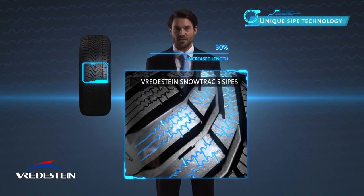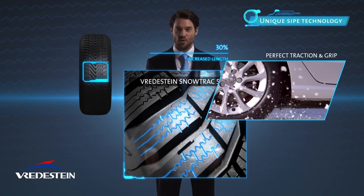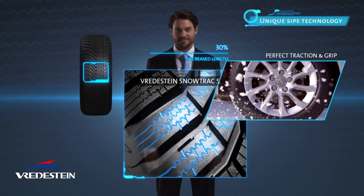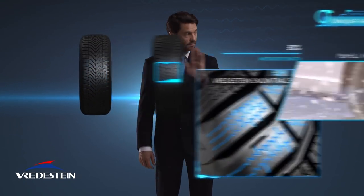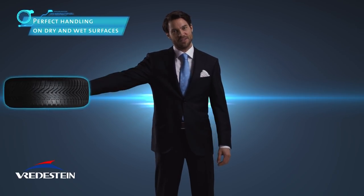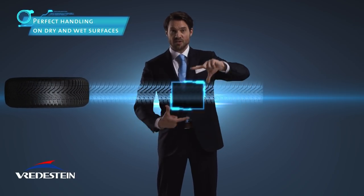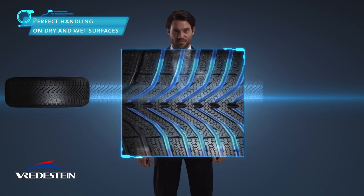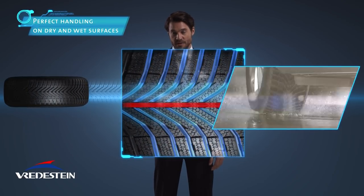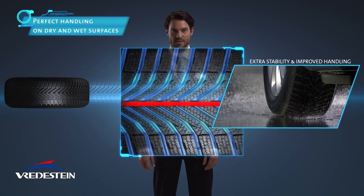The intelligent design of the sipes offers perfect traction and grip in corners during wet, snow and icy conditions. Experience the optimal balance between control and safety. The sophisticated V-pattern drains water easily to minimize the risk of aquaplaning, and the unique angled center rib of the tires provides extra stability and improved handling on dry and wet roads.